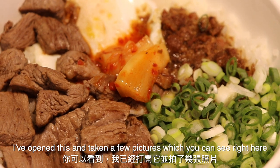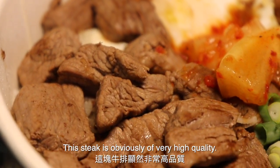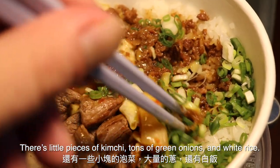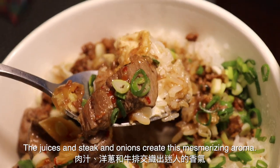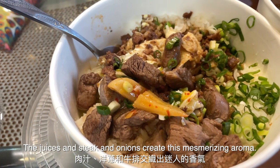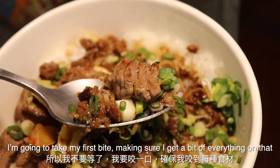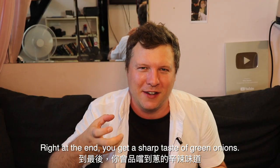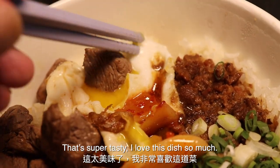I've opened this and taken a few pictures, which you can see right here. I can just smell that beautiful beefy aroma coming off of this dish. This steak is obviously very high quality, and I just love mixing it around with that fresh half-boiled egg. There are little pieces of kimchi, tons of green onions, and then this beautiful white rice. The juices, the steak, and the onions create an absolutely mesmerizing aroma. Taking my first bite, making sure I get a bit of everything — that rice is perfectly cooked and it really complements the almost salty taste of the beef. And then right at the end, you get that little sharp taste of the green onions. I can tell that egg has just been absorbed into the entire dish. That is super, super tasty — I love this dish so much.